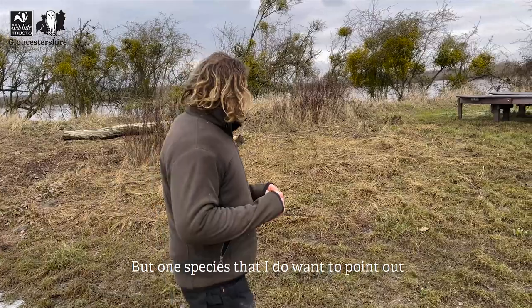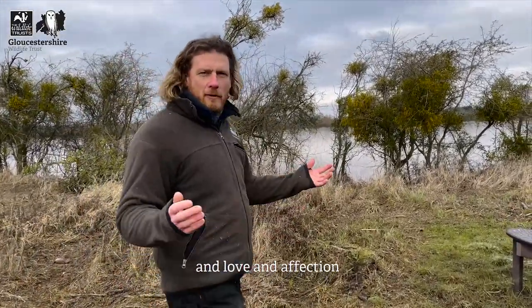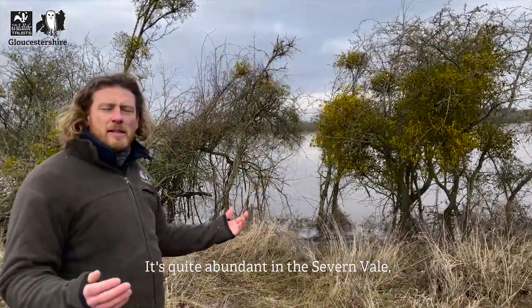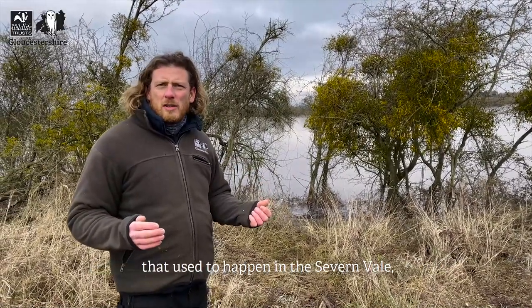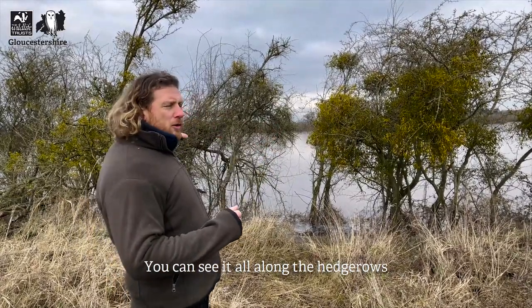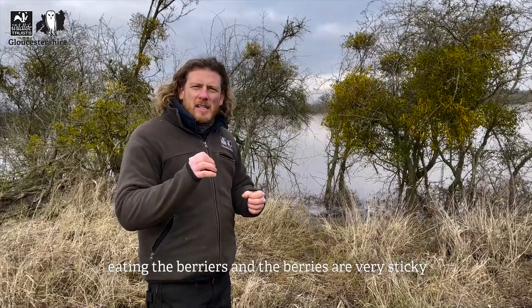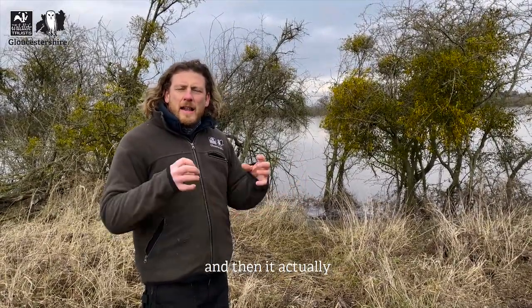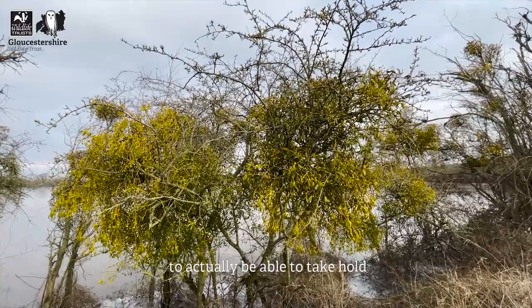One species I want to point out is the mistletoe. It's not just associated with Christmas - it's a very important species in the Severn Vale, quite abundant here, possibly because of the climate and the old management of orchards that used to happen in the area. You can see it all along the hedgerows at Coombe Hill. That's probably because birds feed on the berries, which are very sticky, and when it gets on their beaks they wipe it onto other trees and scrub, where it then grows.